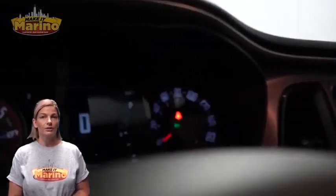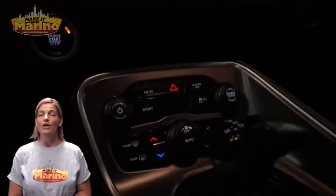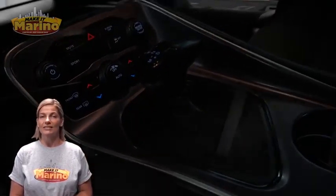7-inch touchscreen, rear backup camera, dual zone temperature control, 3.6 liter V6 engine, and so much more.